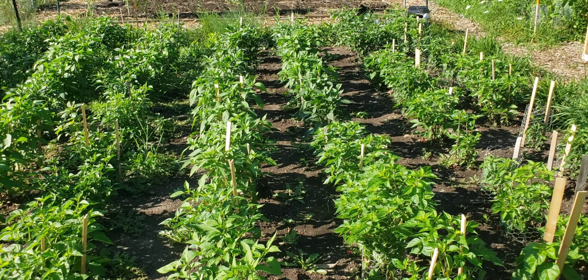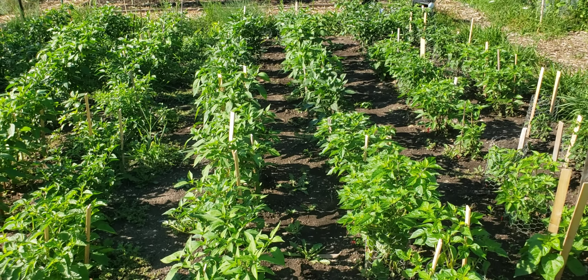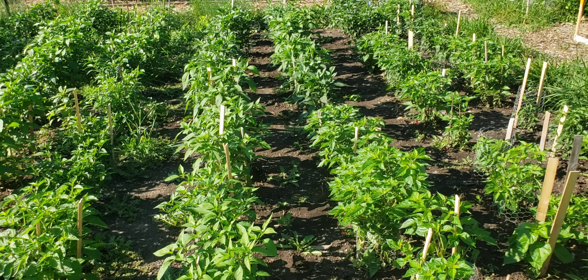Good morning. This is the pepper garden. It's late July in Wisconsin, and there's a variety of pepper plants in this garden — there's probably about a hundred.